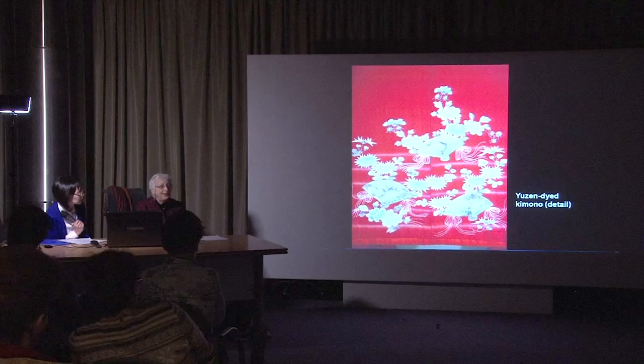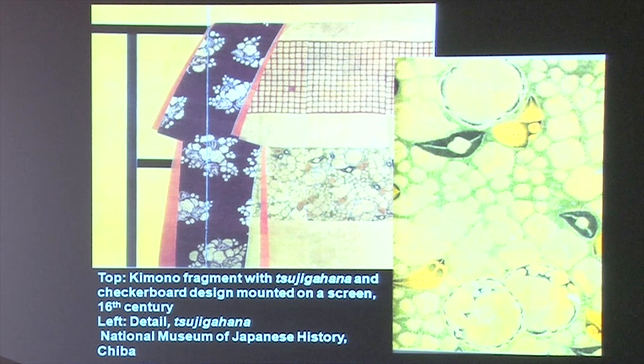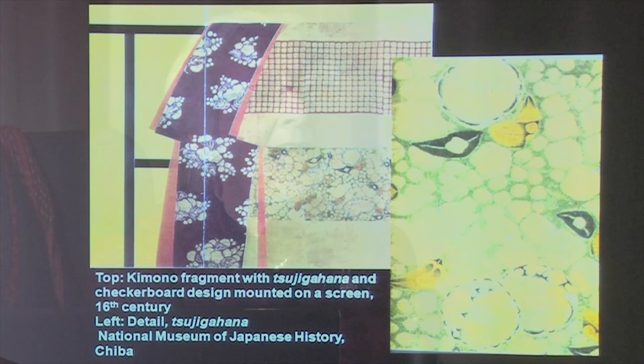He was only a young man, just 19 or 20, when he started to have a real reputation. But at the age of 20, he suddenly discovered something that really changed his life. This was the Tsujigahana, the technique mentioned earlier — an ancient technique used to decorate textiles. It was a resist kind of dyeing technique, but it used tying rather than paste, so it was much more intense and very labor-intensive.